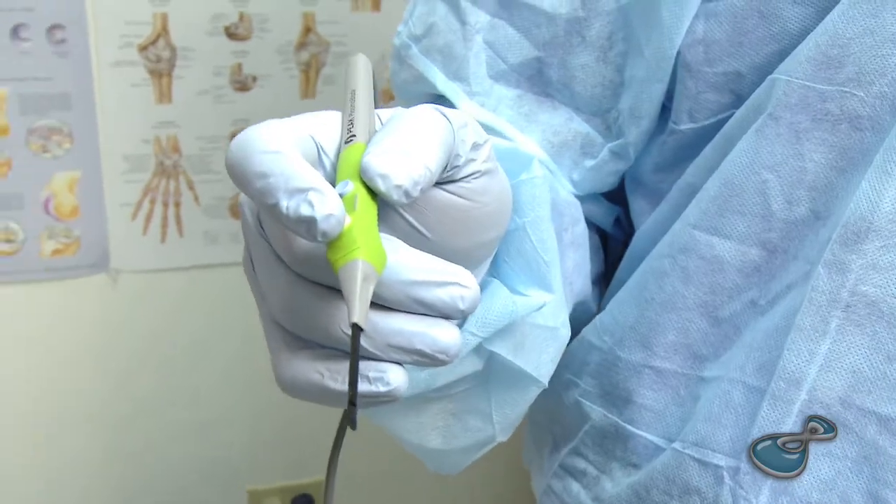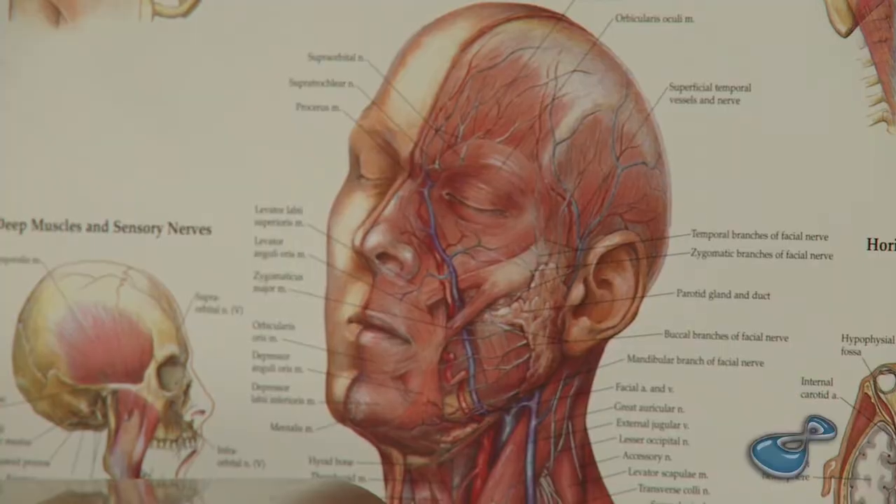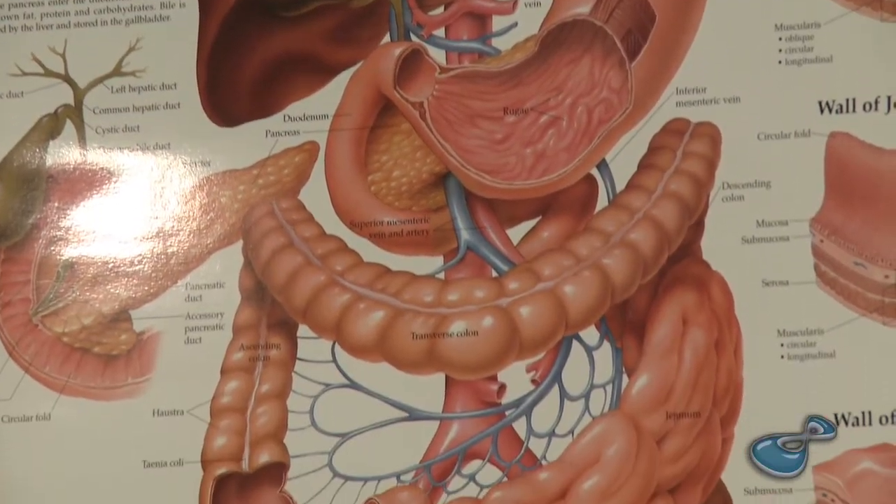What we're seeing in medicine is really a move to improving patient outcomes — providing faster, quicker healing for patients, less pain.